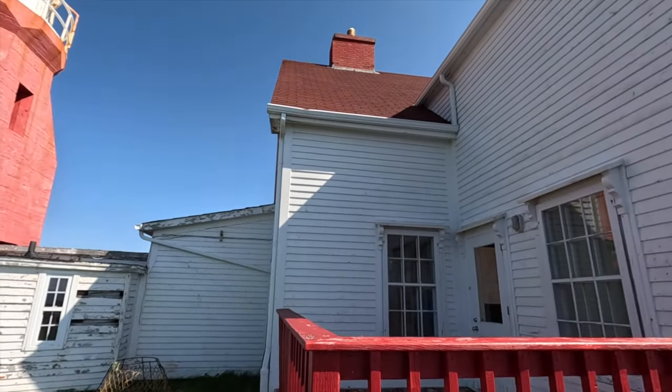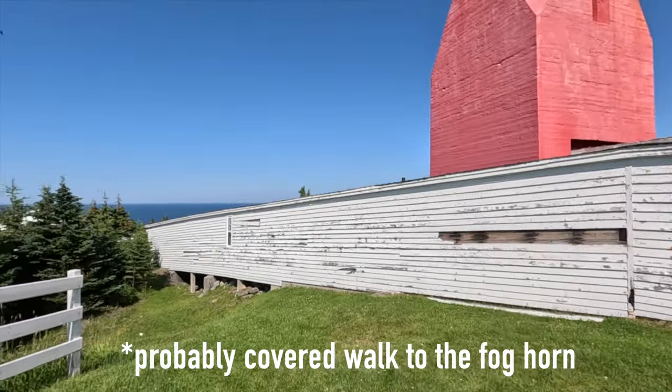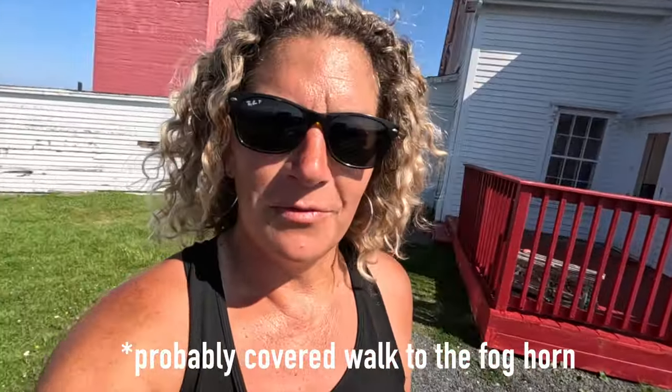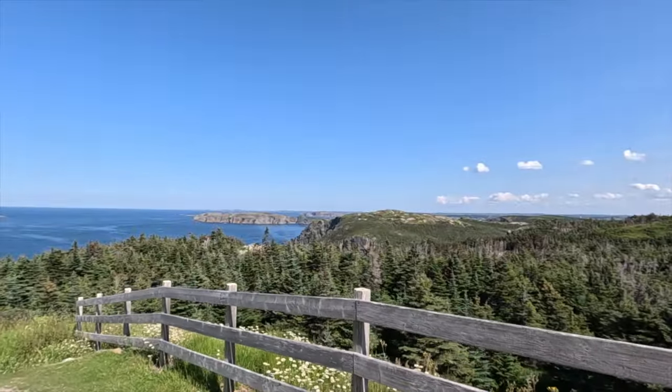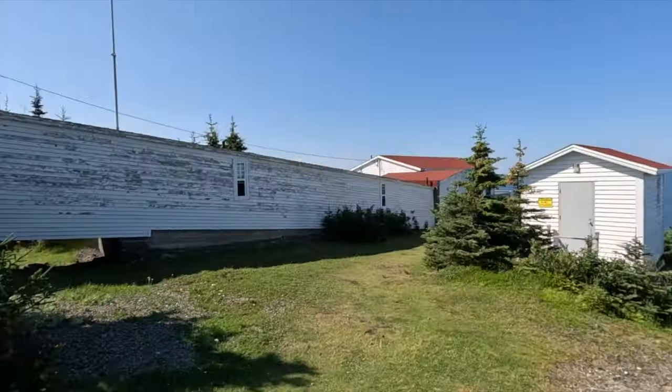This is actually pretty interesting because it's like this long building — the lighthouse keeper's house — and then this long structure out to something else. I guess I would have to pay my admission to get in and find out. It's beautiful up here and there's the start of another trailhead down here. Come up here if you like trails — there's so many to choose from and the views all around here are spectacular.